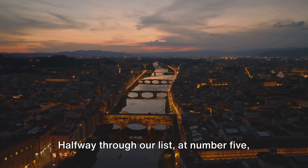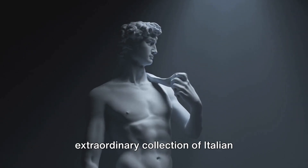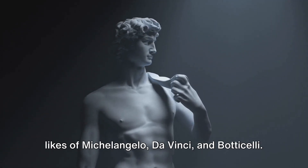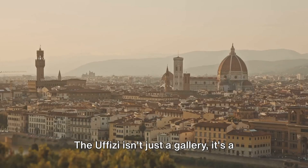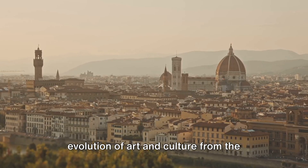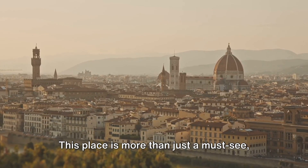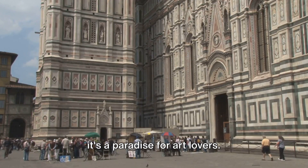Halfway through our list at number 5 is the Uffizi Gallery. This iconic museum houses an extraordinary collection of Italian Renaissance art, featuring works from the likes of Michelangelo, da Vinci, and Botticelli. The Uffizi isn't just a gallery — it's a journey through time, charting the evolution of art and culture from the Middle Ages to the Renaissance. This place is more than just a must-see. It's a paradise for art lovers.